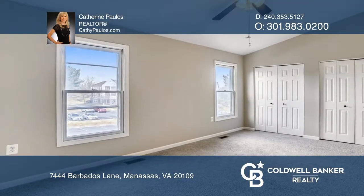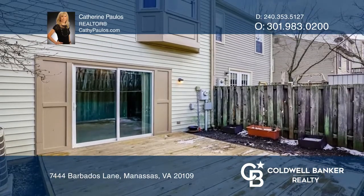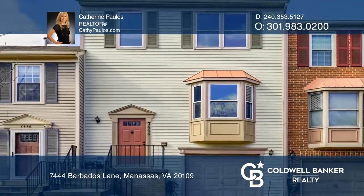The basement has a large family room, powder room, laundry room, and access to the one-car garage. See this beautiful home yourself by scheduling a tour with Catherine Paulos.